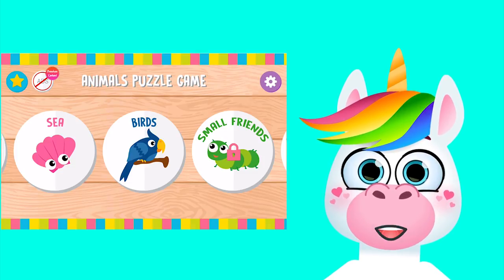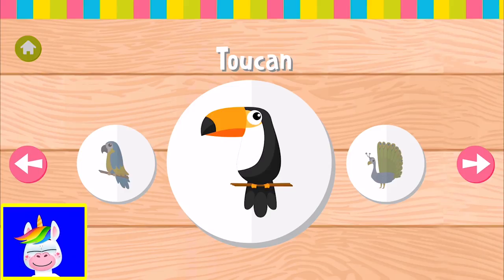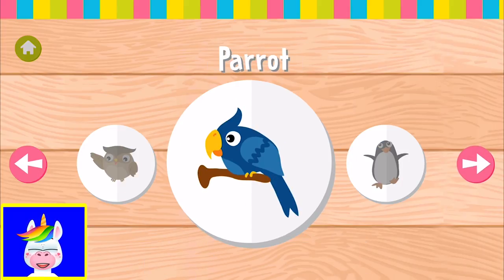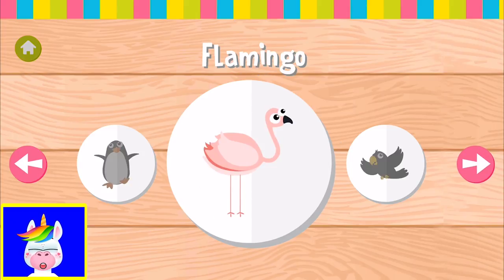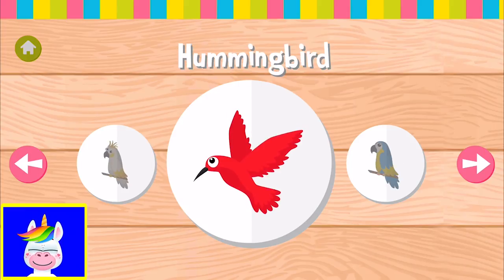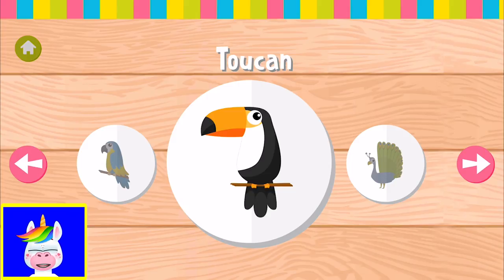Let's play a birds puzzle game for kids! Here we are - let's see what types of birds we have in this game: peacock, love bird, parrot, penguin, flamingo, crow, cockatiel, hummingbirds, macaw, and toucan.